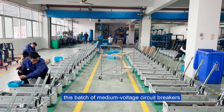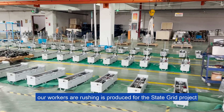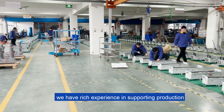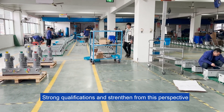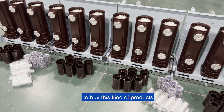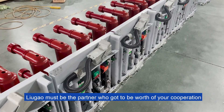As you can see, this batch of middle voltage circuit breakers — our workers are rushing now — is being produced for the State Grid project. As a supplier listed in the State Grid, we have rich experience in supporting production, strong qualifications and strength. So if you are looking for a reliable supplier to buy this kind of product, Lugo must be the partner worth your cooperation.